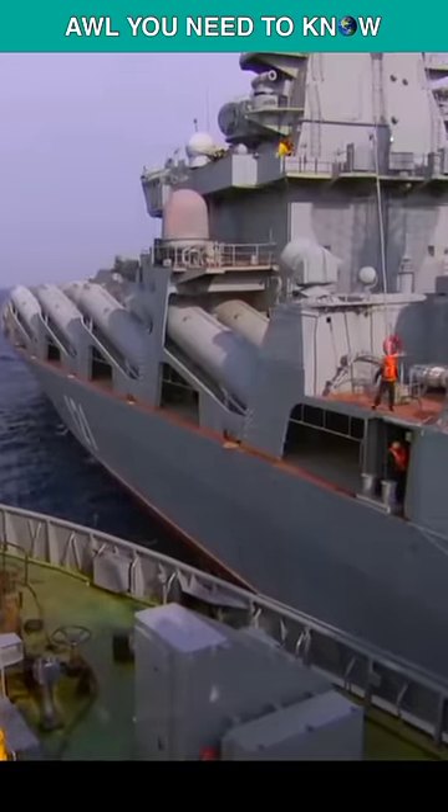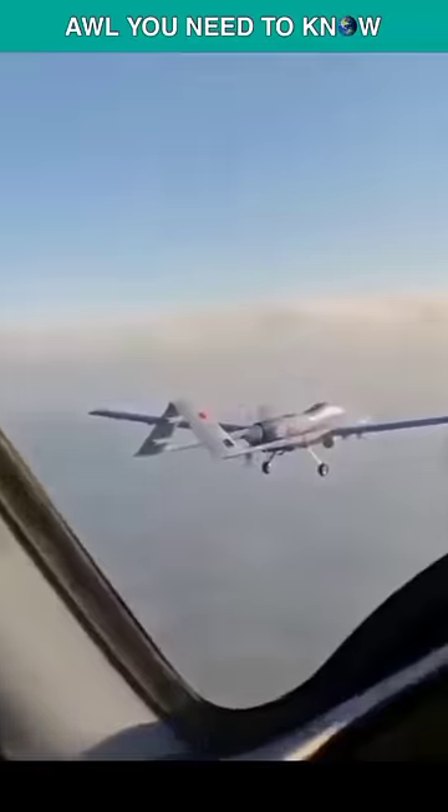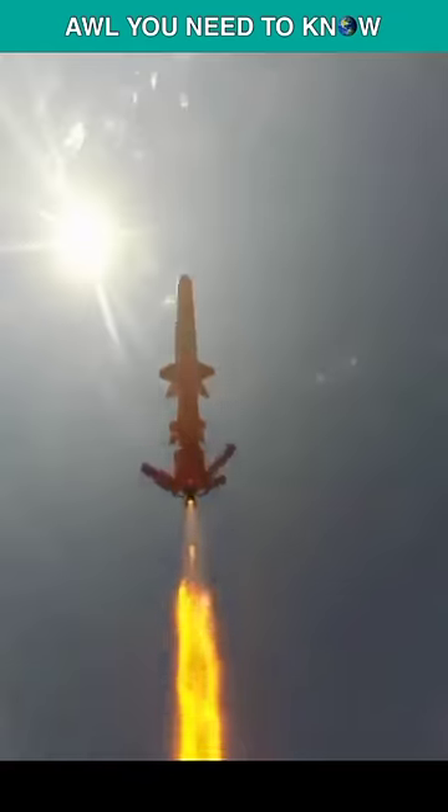Another version said that the Moskva had been followed by TB-2 Bayraktar drones sailing in open water, while Ukraine says that other equipment led the ship to sink. In reality, the Ukrainian account is true.